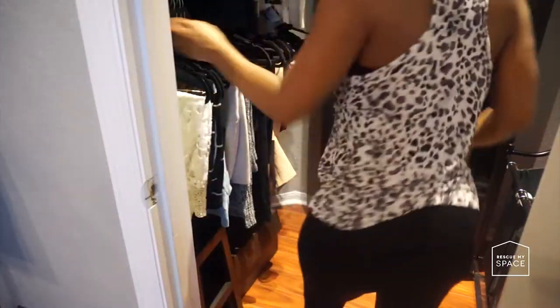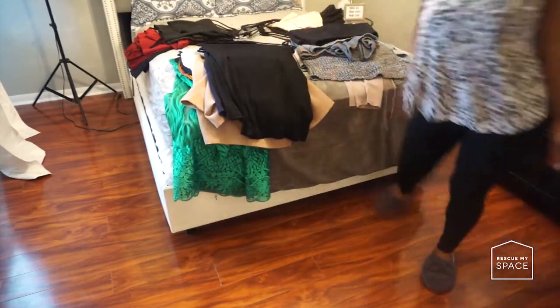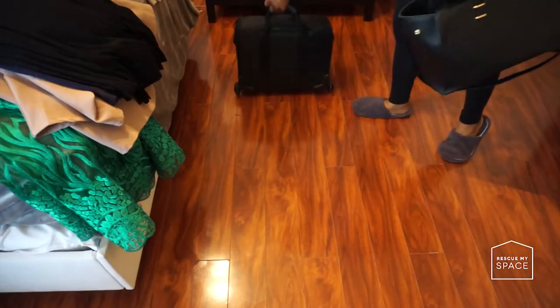So without further ado, let's get into it. Step one: go into your closet and take out all of your dresses, all of your bottoms, and all of your bags. Place them on a flat surface — either the floor or your bed. This will make the decluttering process much easier than just going through each item in your closet.